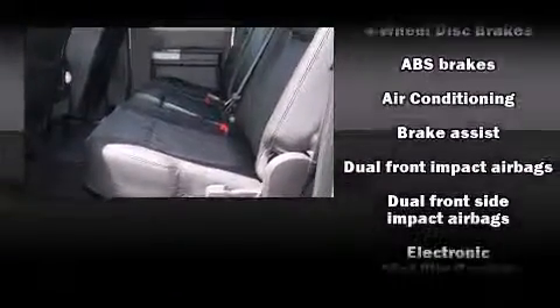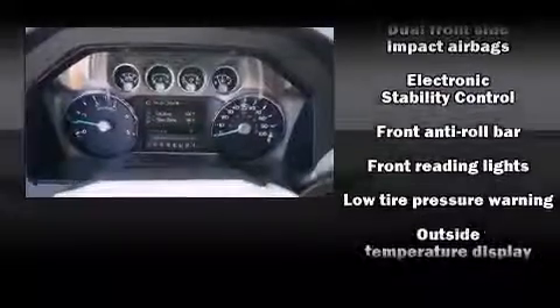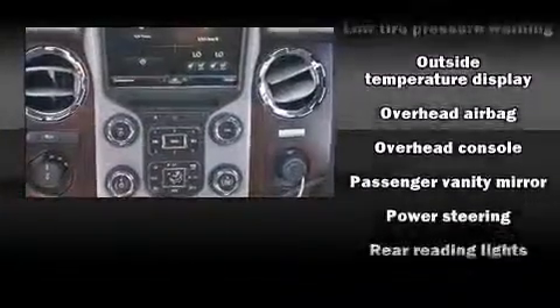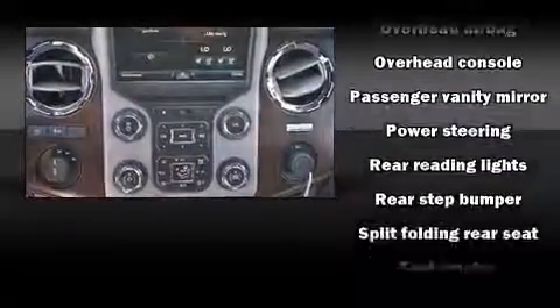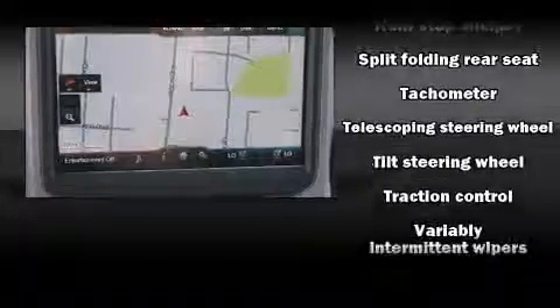Ford prioritized fit and finish, as evidenced by front and rear reading lights, a tachometer, variably intermittent wipers, a trailer hitch, and a split folding rear seat. Side curtain airbags deploy in extreme circumstances, shielding you and your passengers from collision forces.